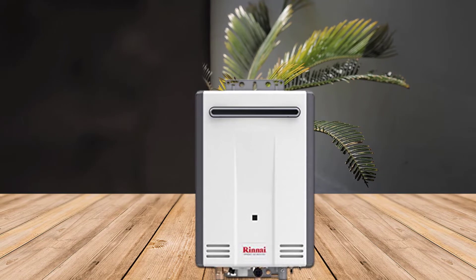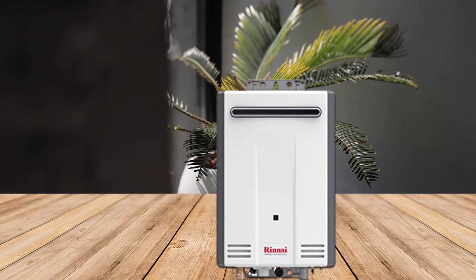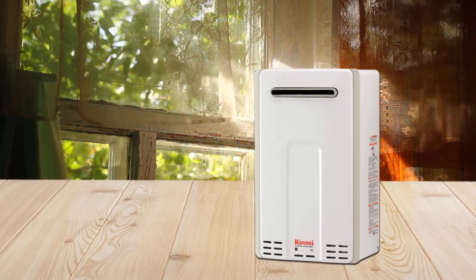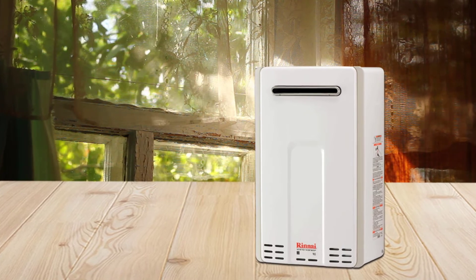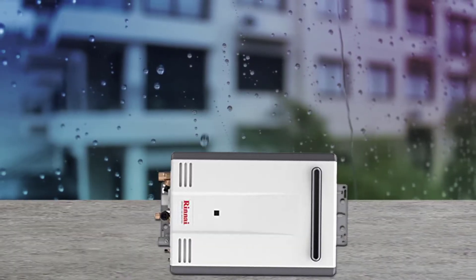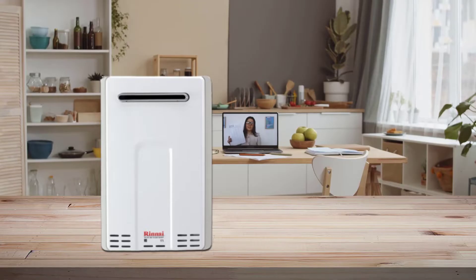In the long run, this high-end product will save you money and energy — it uses 40% less energy than traditional water tanks because you only heat water when you need it. The Control R 2.0 mobile application includes timers and schedules throughout the day. A Rinnai tankless water heater with ThermoCirc 360 technology circulates hot water through the pipes to provide hot water quickly and reliably.